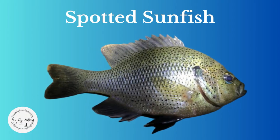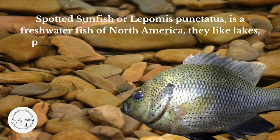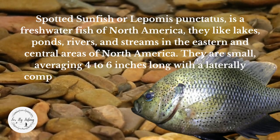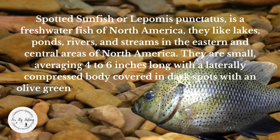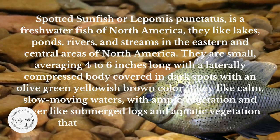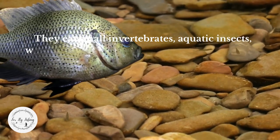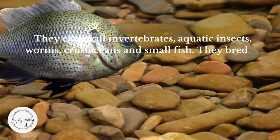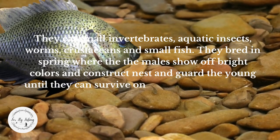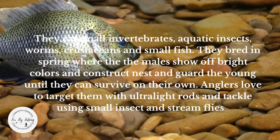Spotted Sunfish, or Lepomis punctatus, is a freshwater fish in North America found in lakes, ponds, rivers, and streams in the eastern and central areas. They are small, averaging 4 to 6 inches long, with a laterally compressed body covered in dark spots and an olive green to yellowish-brown color. They like calm, slow-moving waters with ample vegetation and cover like submerged logs and aquatic vegetation. They eat small invertebrates, aquatic insects, worms, crustaceans, and small fish. They breed in spring, where males show off bright colors, construct nests, and guard the young. Anglers love to target them with ultra-light rods using small insects and streamer flies. No world record was found for this species.